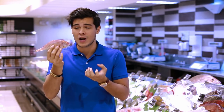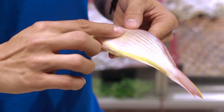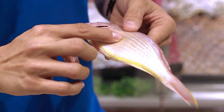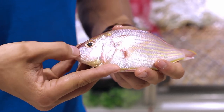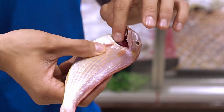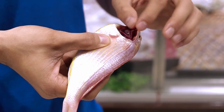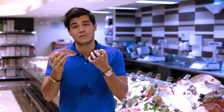Fresh fish is one of those things that people are actually scared to buy because they're really not sure how to select the best ones. You want to look for skin that is nice and elastic, so when you press down on it it actually presses back up. Your eyes need to be nice and clear — no red, no cloudiness. It has to smell like the ocean, like the sea, and not so much like a fish. Finally, you want to check the gills — the gills need to be nice and red and not sticky, and that is how you ensure that you have a nice fresh fish.